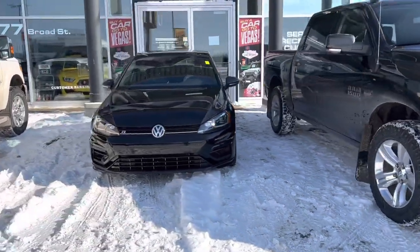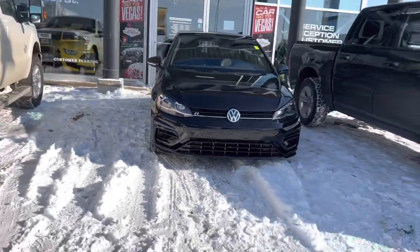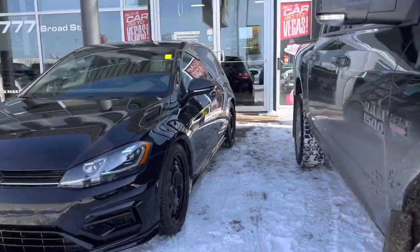Hey it's Mike here from Titan Auto. Thanks again for reaching out. This beauty was a nice local trade-in here, really nice shape. You'll notice it does have the winter tires and rubber on it, and it does have the factory wheels as well with summer wheels.